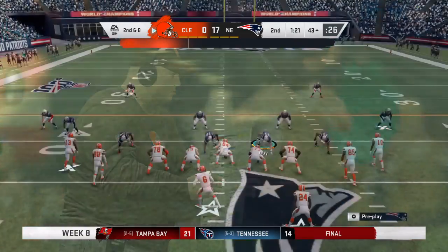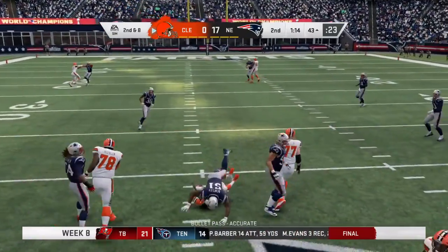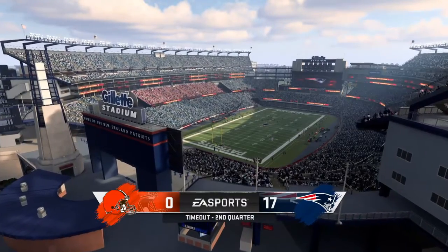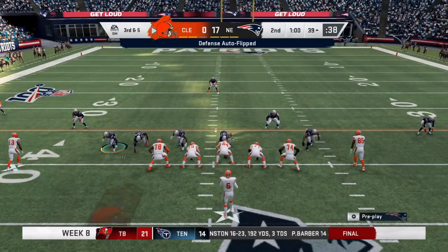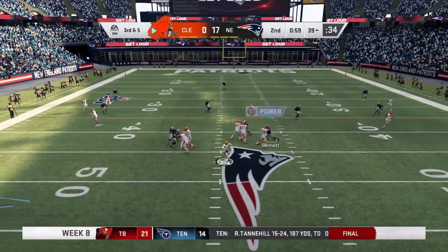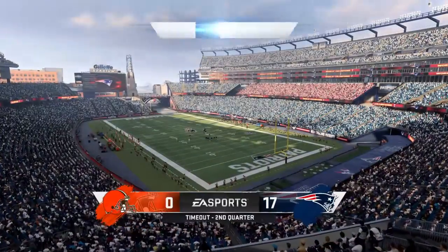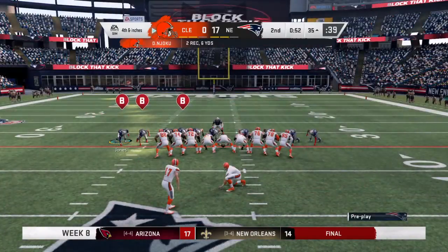They try to hit a receiver for a couple on the catch — it's second and eight. Chubb gets it inside the 40 to the 39. The Browns use the first of their three timeouts with exactly a minute to go before halftime. In need of a conversion on third down, Mayfield gets an open man — that's David Njoku, the tight end. He'll be very close to a first down but I see the closed fist of the referee, and that means fourth down. The Patriots use one of their timeouts with just over 50 seconds to go in the first half.